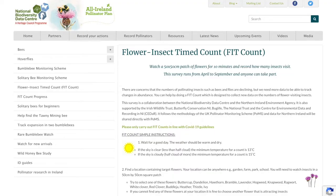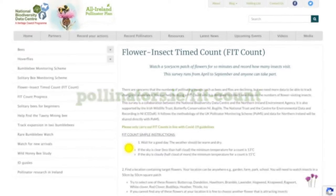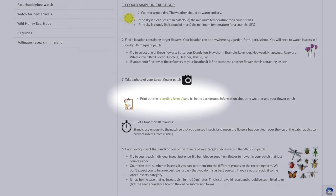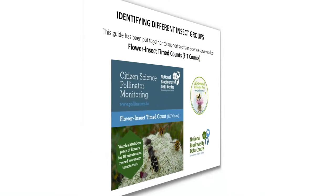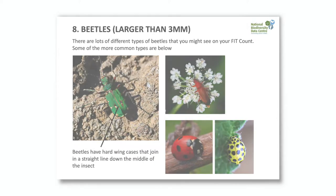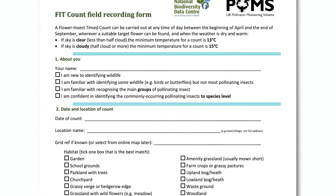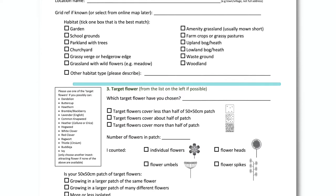First, you can visit our webpage, pollinators.ie/fitcount, to print off a recording form and read through the guides to help you complete the survey. On your form, you can fill in the background information about the weather, your location, and the flower patch you'll be watching.